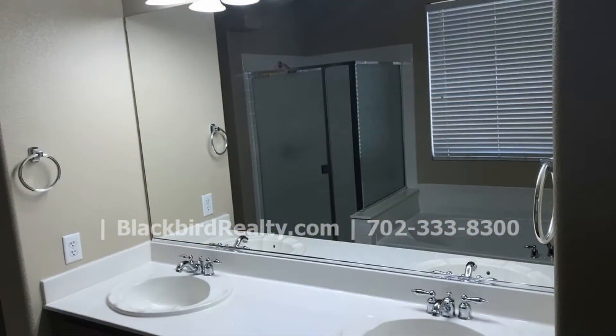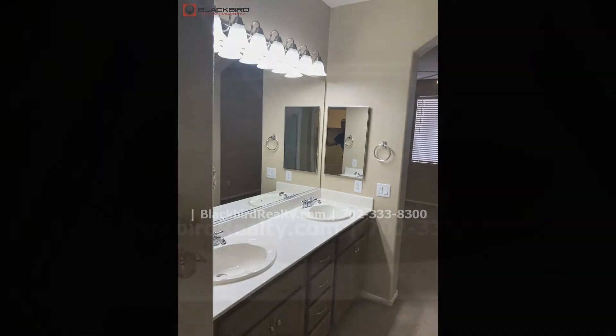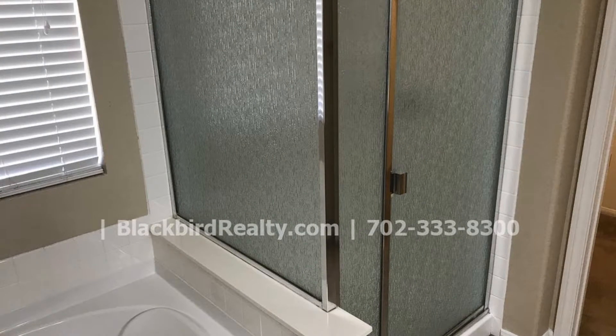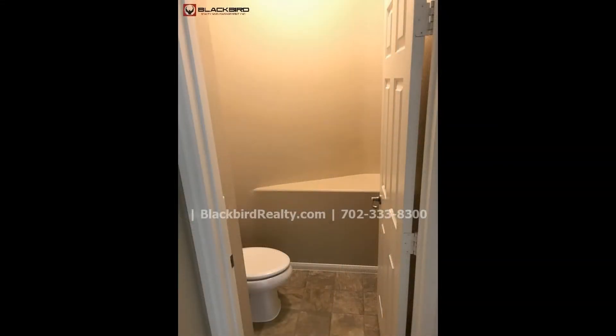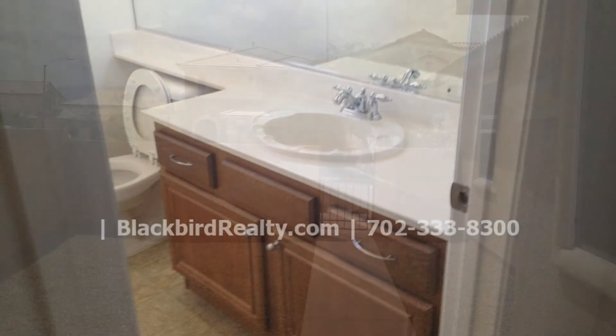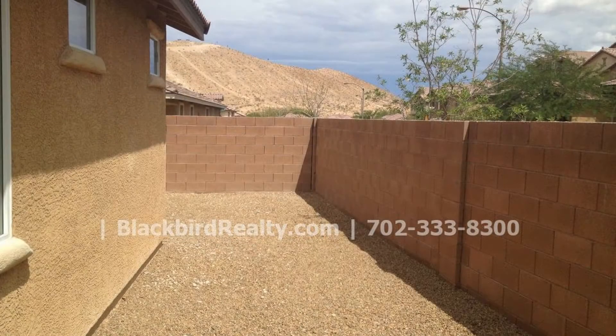The bathrooms are decently sized and have wonderful fixtures. This property has a low maintenance landscape in the front and back.